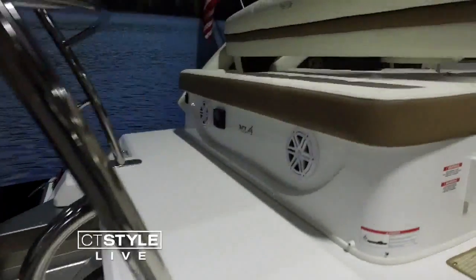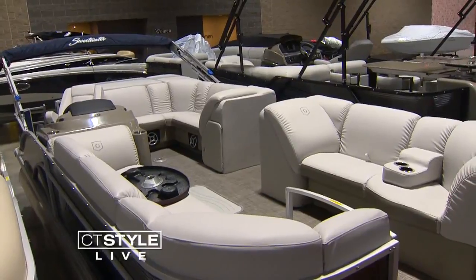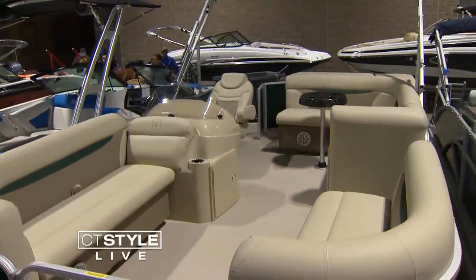This is the Marker One — it's kind of redefining the pontoon industry. They call it a platform series boat. Maybe we'll get a little suntan in here. This is a 24-foot pontoon boat, good for entertaining and doing some cruising.